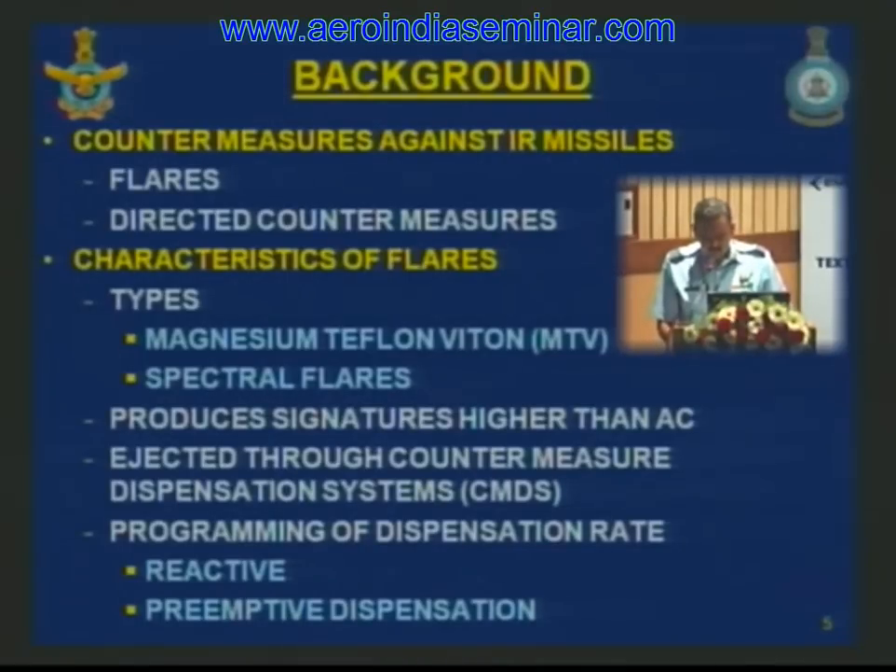The flares are dispensed through the CMDS, which can be programmed to decide the number of flares and interval of dispensation. There are two types of flare dispensation: active and reactive. The reactive one is done when there is a missile launch indication, while pre-emptive dispensation is done when a missile launch is imminent. The number of flares and interval vary depending on the type of dispensation and the threat.